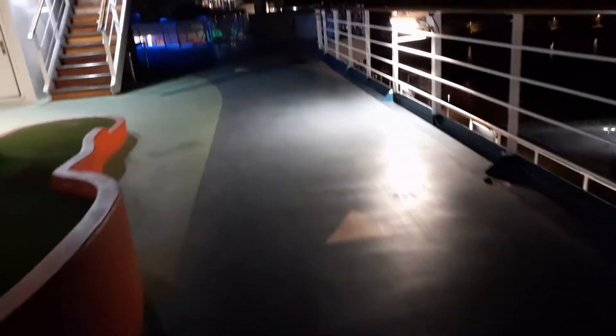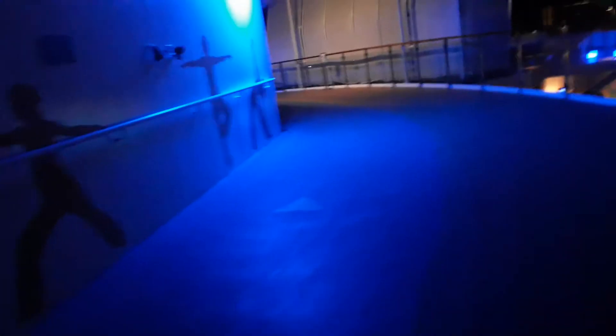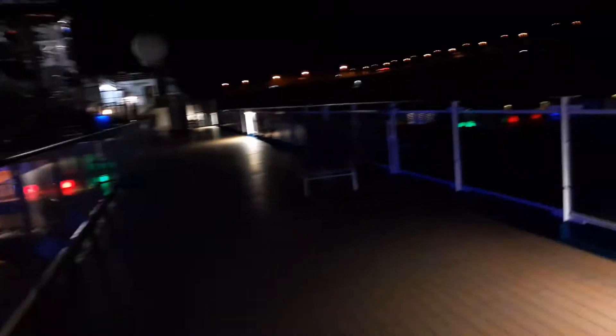There's another billiard over there. This is the jogging track again and we're going to the front of the ship. Here they put deck chairs, so in the morning when there's sun, this is full of chairs.